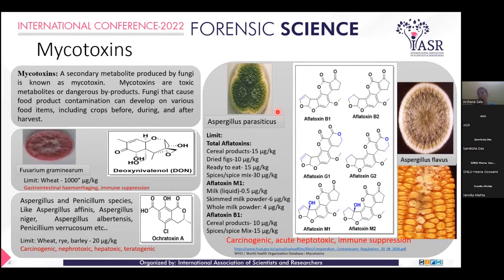Aspergillus species produce aflatoxin. More than 20 aflatoxins are produced by it, and the most toxic effects of aflatoxin are listed here along with the FSSAI permissible limits. Fusarium produces Dendrimer-relevant toxins, and Aspergillus and Penicillium species produce Ochratoxin A, which is also a produced toxin.